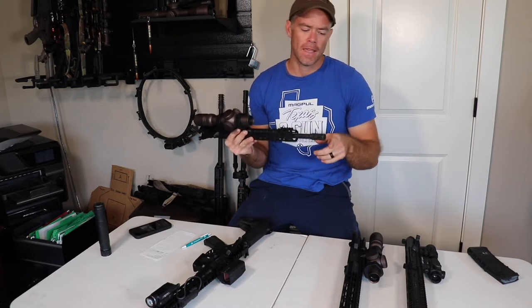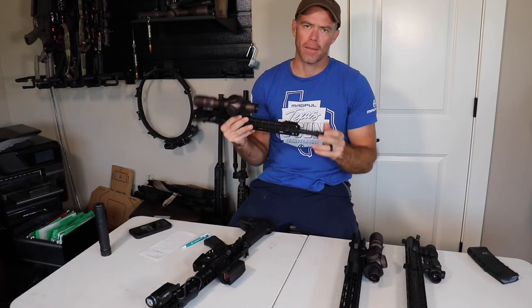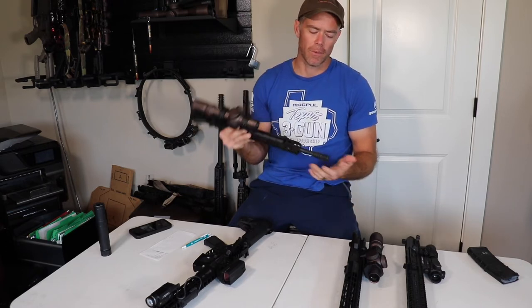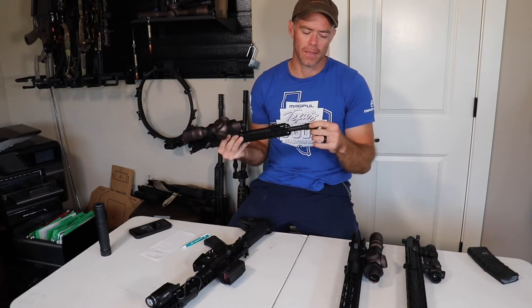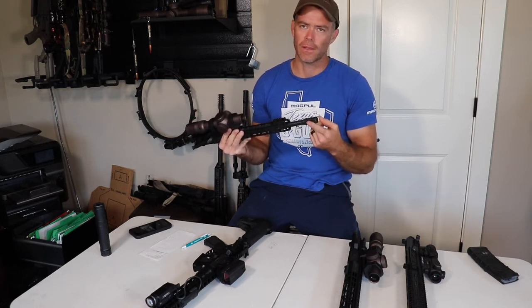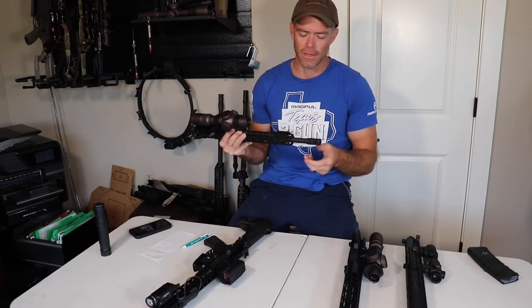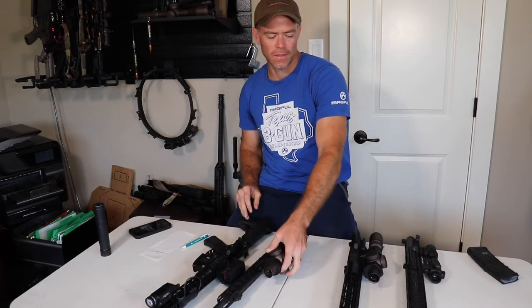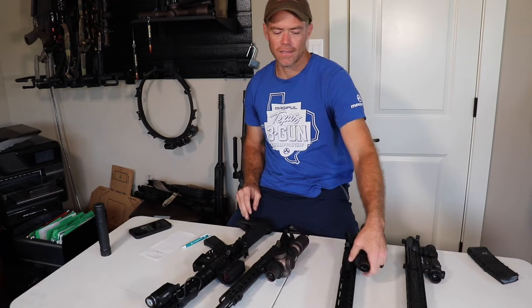The positives of the shorter gun are that it's much more manageable when slinging and unslinging. However, when you put it on your back muzzle-down, this 14.5-inch barrel will hit the back of your knee — and when it's hot that doesn't feel very good. I wear shorts when I compete so the muzzle device heat is a real concern.